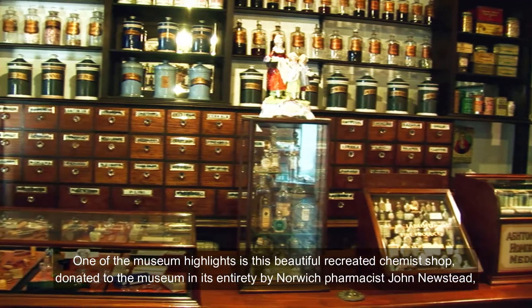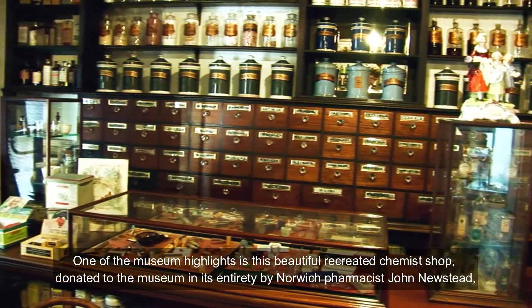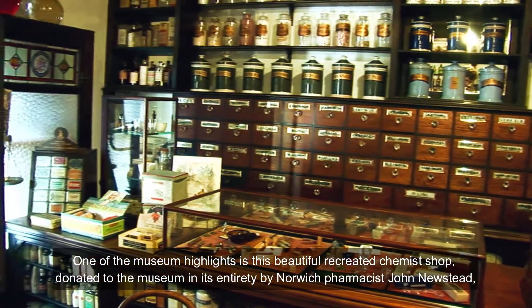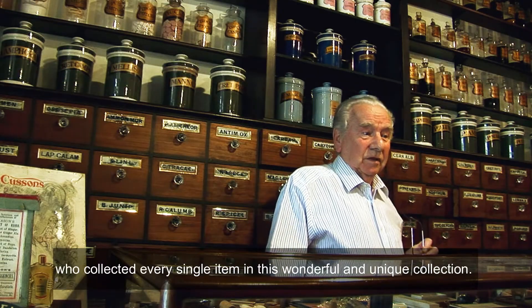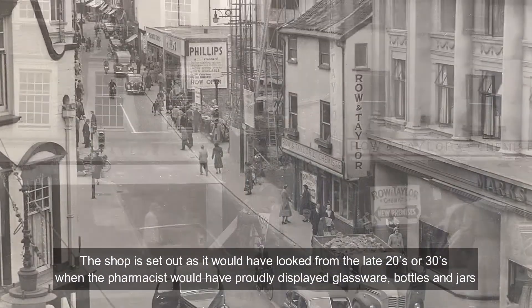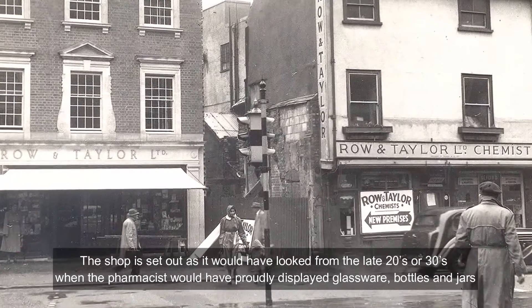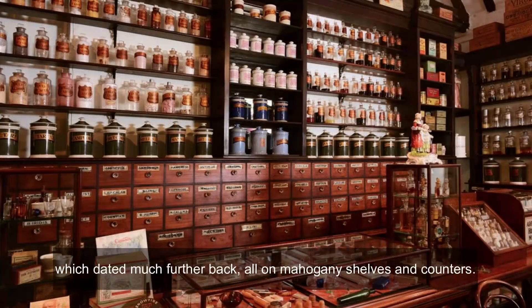One of the museum highlights is this beautiful recreated chemist shop, donated to the museum in its entirety by Norwich pharmacist John Newstead, who collected every single item in this wonderful and unique collection. The shop is set out how it would have looked from the late 20s or 30s, when the pharmacist would have proudly displayed glassware, bottles, and jars — which dated much further back — all on mahogany shelves and counters.